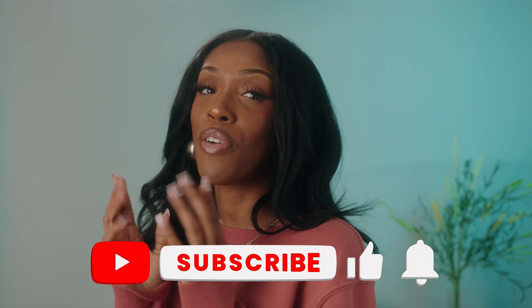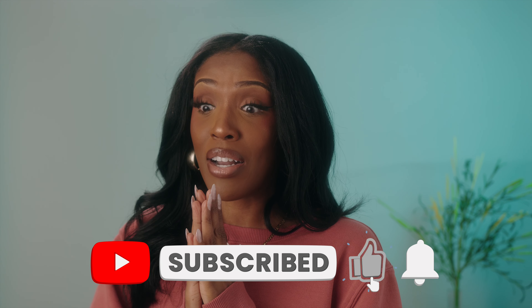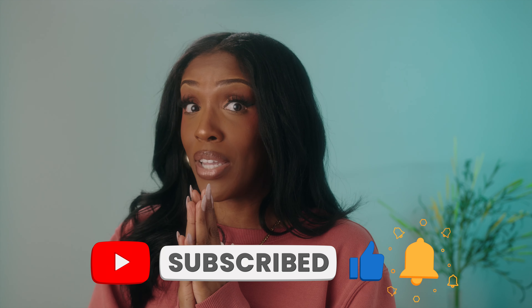Thank you guys so much for being here. I'm so blessed to have you here with me today, or tonight, whenever you're watching this video. Don't forget to like, comment, and subscribe. Hit that notification bell so you'll be notified when I do more videos. I'm just going to be honest — I'm so excited to go play in this makeup. Have a blessed day or night, and I'll see you guys on the next one. Bye!